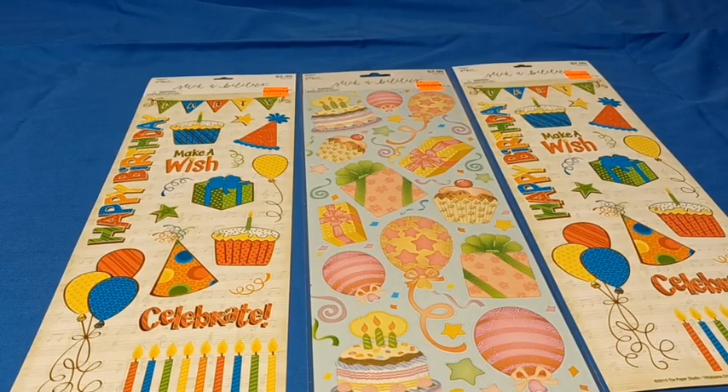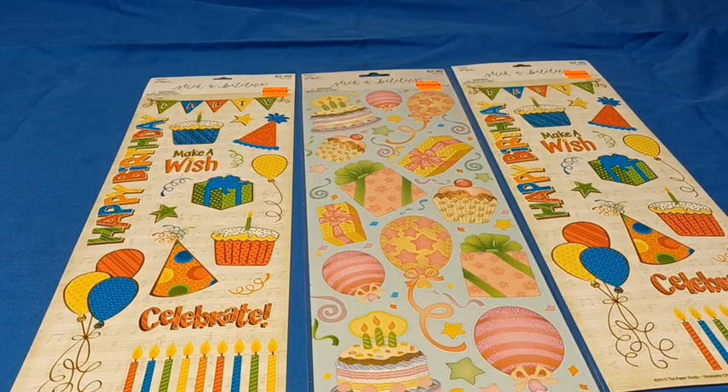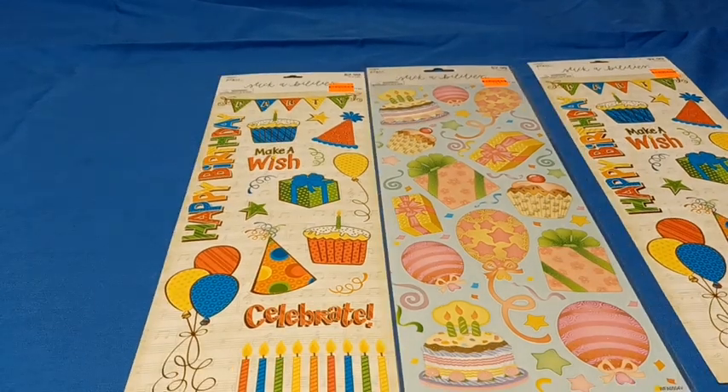Next, I found some very long sheets of stickers, regularly priced at $2.99, marked down to $0.74. I picked these up because I'm always giving birthday gifts — birthdays are a big deal to me. So I picked these up to use whenever I give birthday gifts throughout the year. Not only do I use these stickers for gift baskets, I also use them when I'm giving over a birthday card. I like to decorate the front of my envelopes when I give over birthday cards.